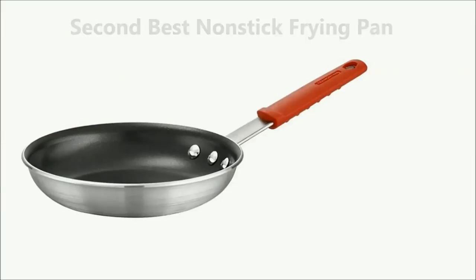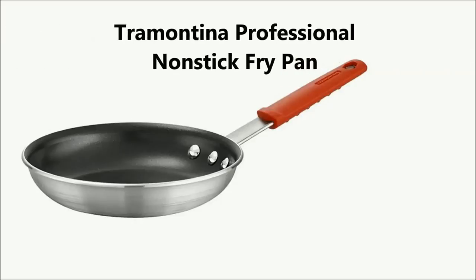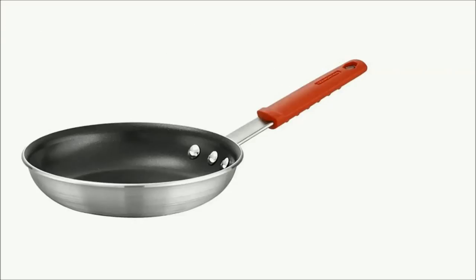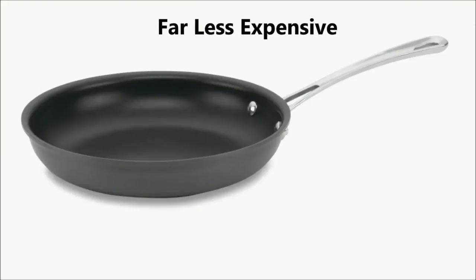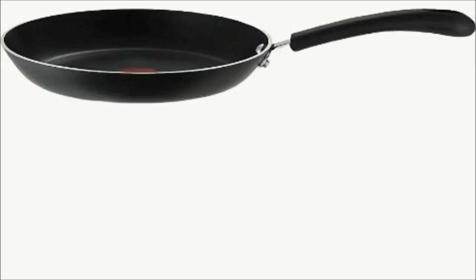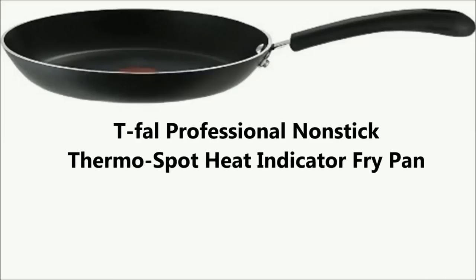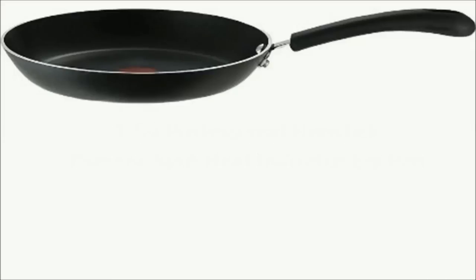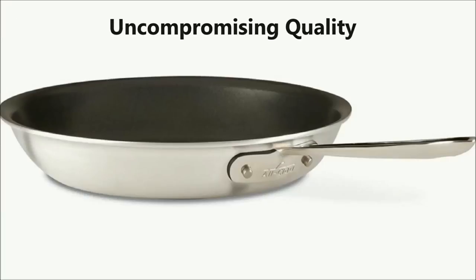Our second best non-stick frying pan is the less expensive Tramontina Professional Non-stick Fry Pan. For more details on this pan, check out the description below. Our third best non-stick frying pan, the Cuisinart Contour Hard Anodized Open Skillet, is far less expensive. If you want to pay far less for a non-stick frying pan, you can also see the T-Fal Professional Non-stick Oven Safe Thermo Spot Heat Indicator Fry Pan.